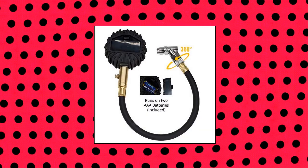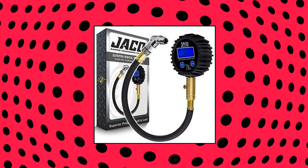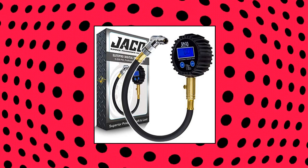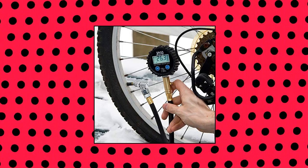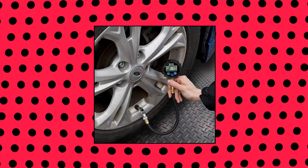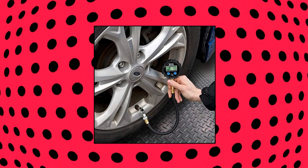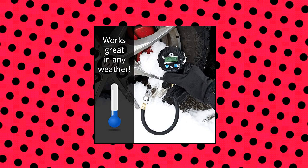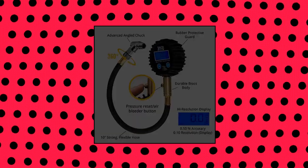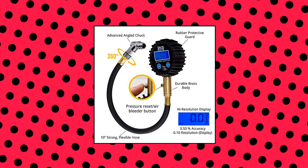Jocko Elite Pro Digital Tire Pressure Gauge — mechanic recommended, performance tested and calibrated accurate to professional NC2A standards, with dual pressure sensors certified to plus or minus 0.50% FS, 1 PSI, offering reliable readings up to 200 PSI with precise readout resolution of 0.10 PSI. Built from 100% solid brass and steel parts shielded by a shock-resistant gear-style protective guard to protect against drops and impact.